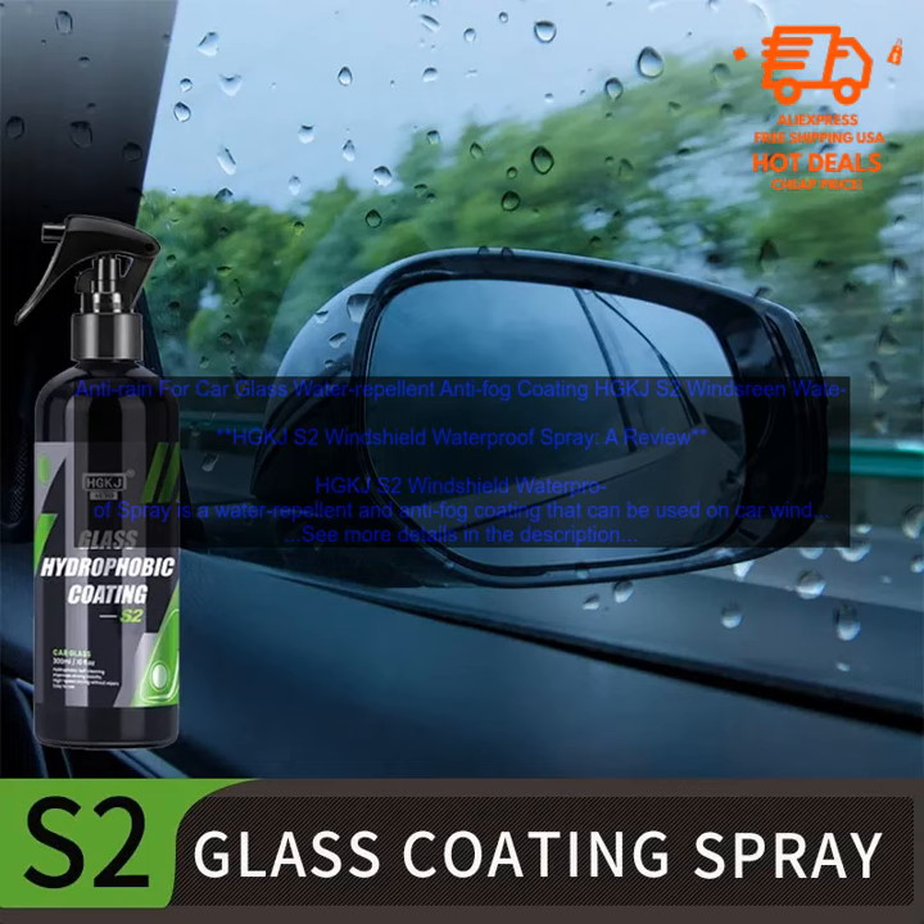I would definitely recommend HGKJS2 Windshield Waterproof Spray to anyone who wants to improve the visibility of their windshield during inclement weather. It's a simple and affordable way to make your car safer to drive in the rain or snow.